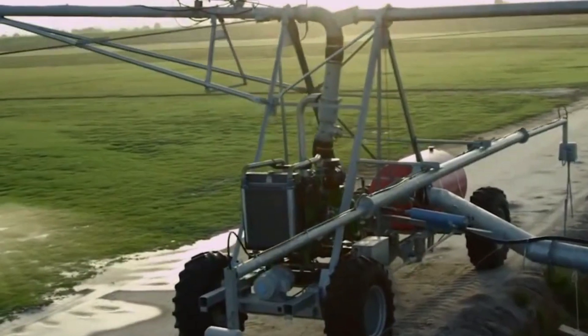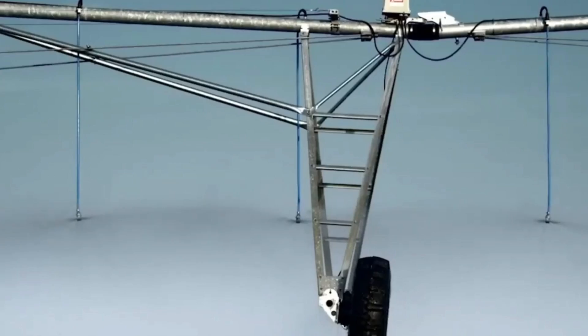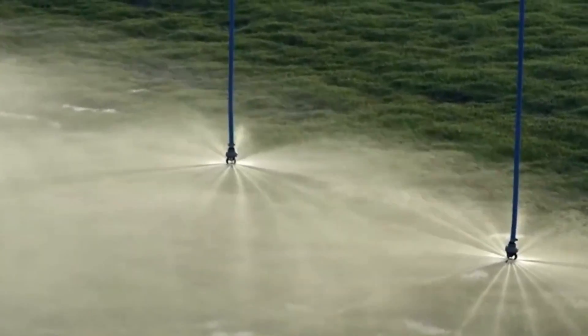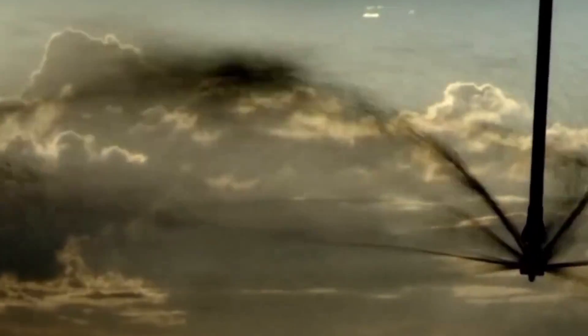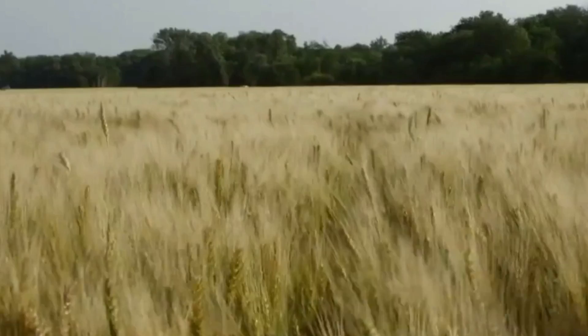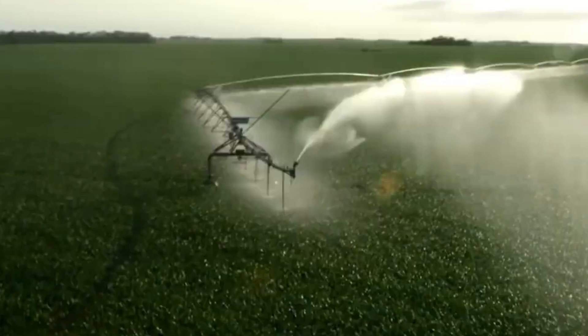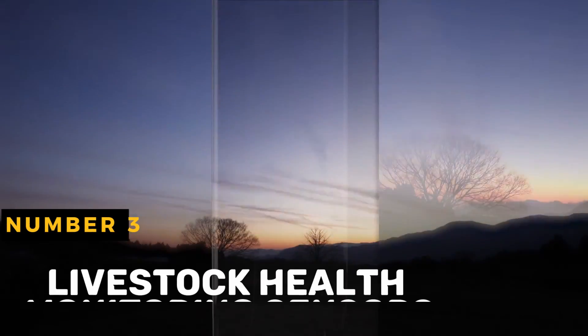Precision sprinkler irrigation systems generally integrate modern control systems, including timers, sensors, and weather-based controllers. These systems can automatically modify irrigation schedules depending on real-time meteorological data, soil moisture levels, or crop water requirements, optimizing water consumption and reducing water waste.